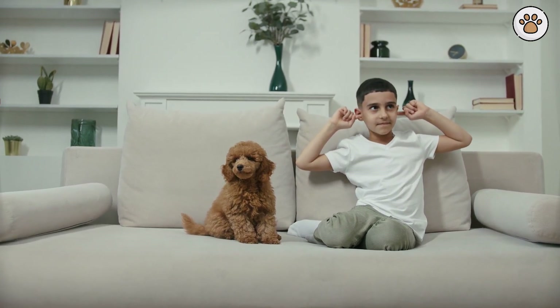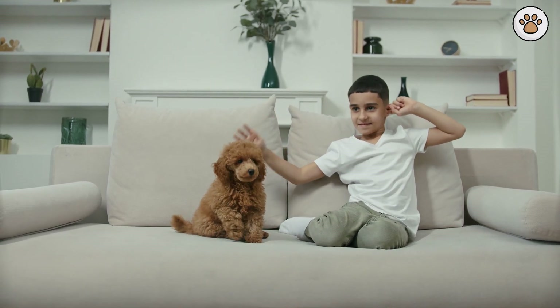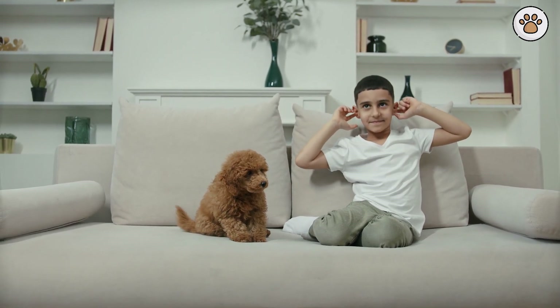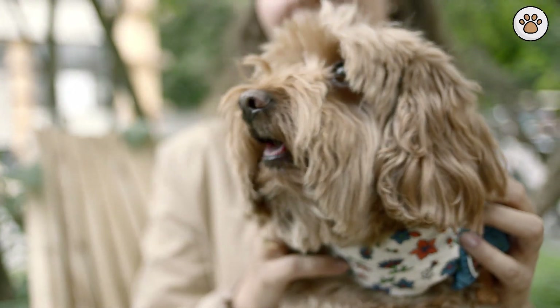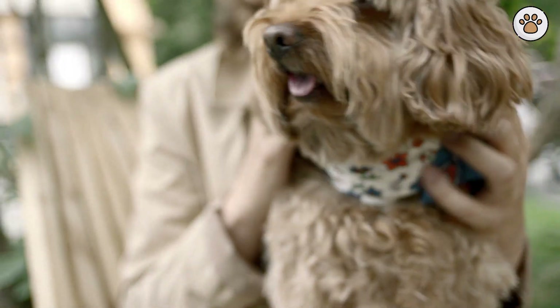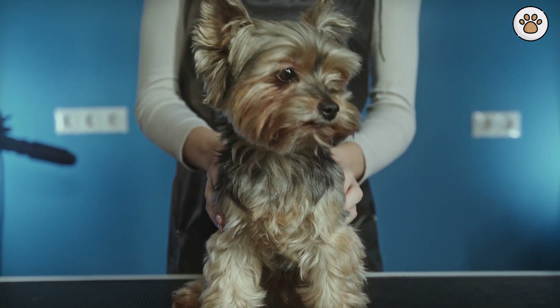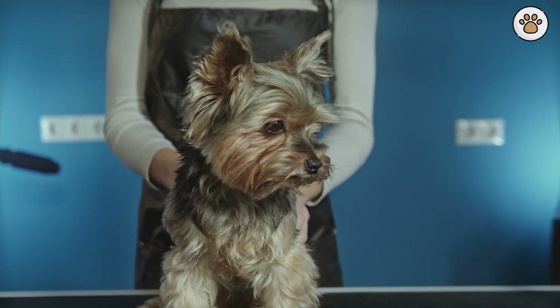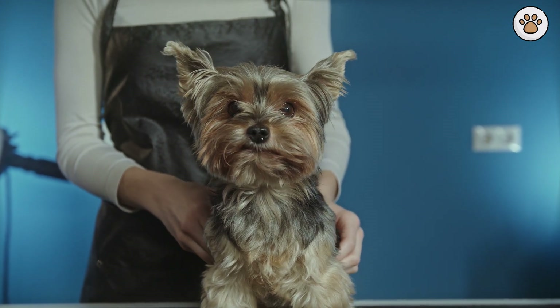Sizes and Life Expectancy. Cockapoos are categorized into four sizes: the teacup cockapoo, weighing 5 to 10 pounds and standing 9 to 10 inches tall; the toy cockapoo, weighing 10 to 14 pounds and standing 10 to 12 inches tall; the miniature cockapoo, 15 to 25 pounds and 12 to 15 inches tall; and the standard cockapoo, 25 pounds or more and over 15 inches tall.